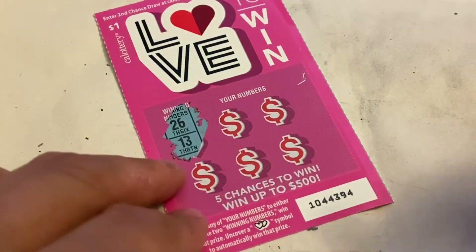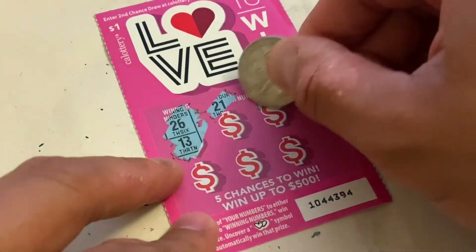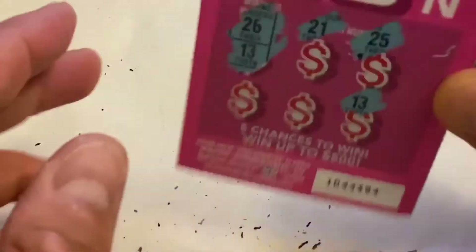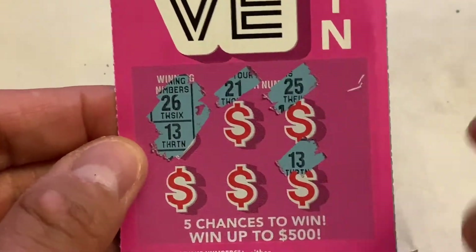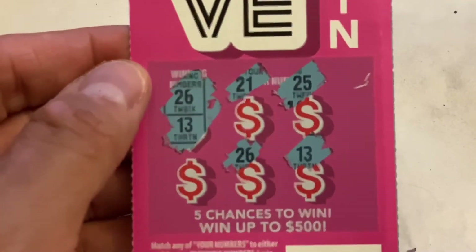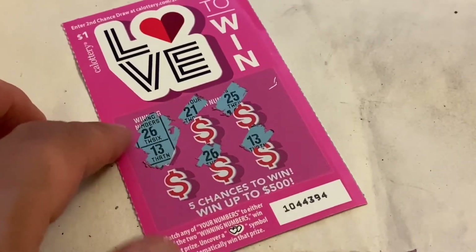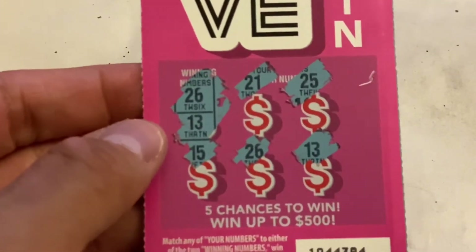Winning numbers are 26 and 13. We got 21, 25, and 13 — guys, we got another winner! Number 13, you can see that. And we got another match — number 26 as well! So we got two winners on this card itself, plus a number 15. That is actually pretty awesome — two winners! We'll leave that aside.